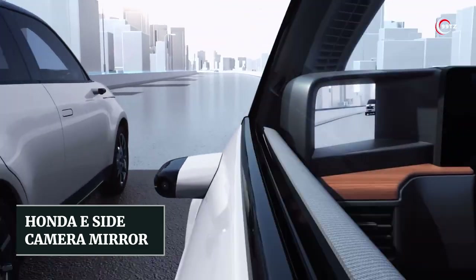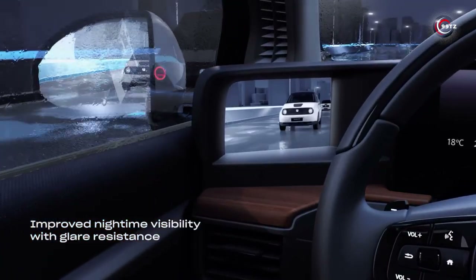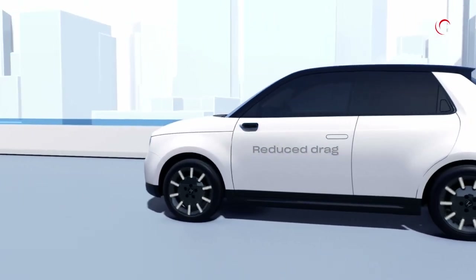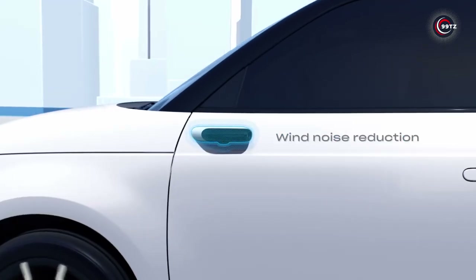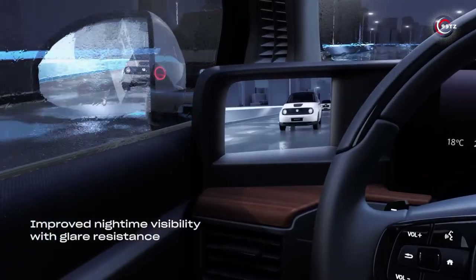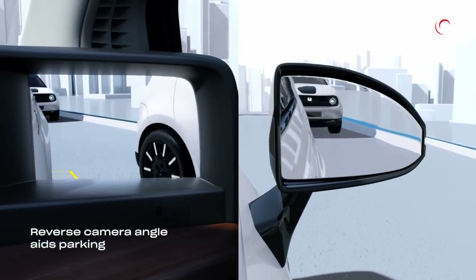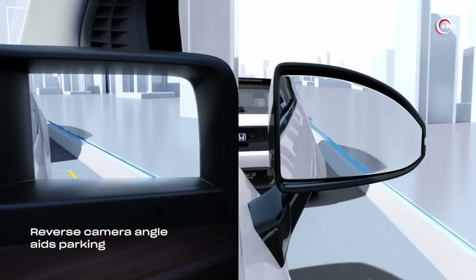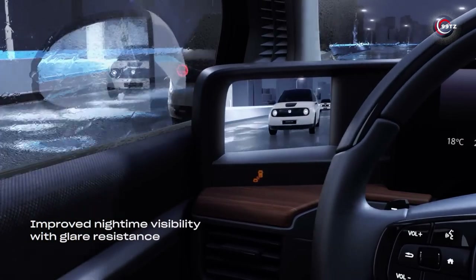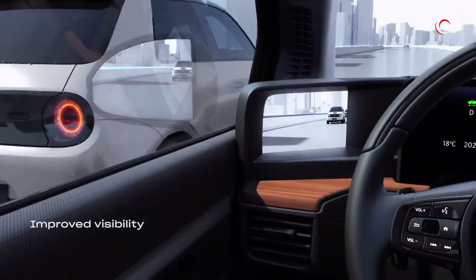Number 1: Honda E-Side Camera Mirror. Are traditional side mirrors a thing of the past? Meet the Honda E-Side Camera Mirror, a cutting-edge feature replacing old-school mirrors on the Honda E-Electric vehicle. This tech marvel boasts two cameras positioned on each side of the car, beaming live feeds onto interior screens, granting drivers a comprehensive view of their surroundings. The benefits are undeniable: enhanced visibility, minimized blind spots, and superior clarity compared to conventional mirrors. These smart cameras adapt to varying lighting conditions for an optimized view. Say hello to the future of mirrors with the Honda E-Side Camera Mirror.